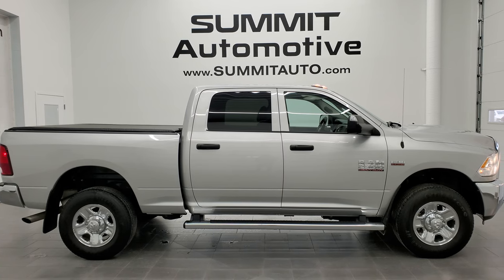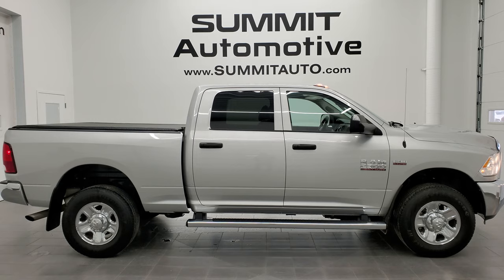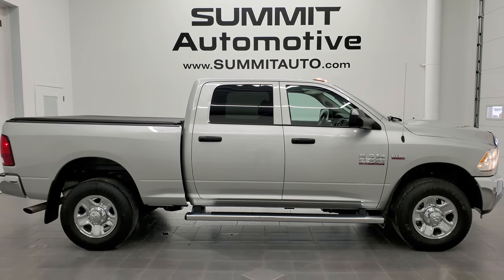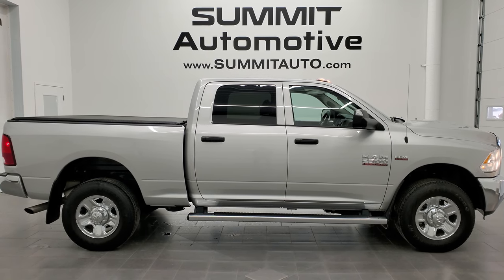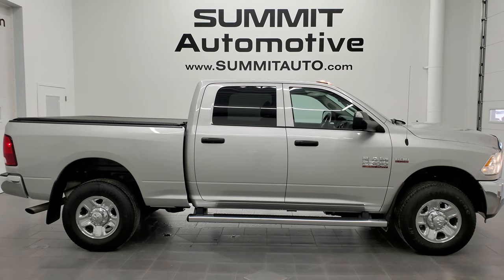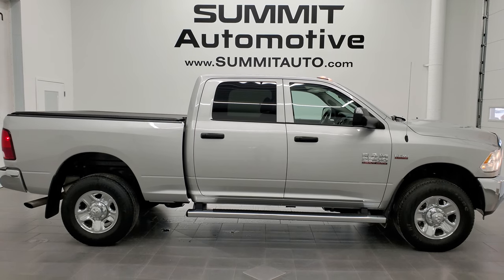In a second you will see a link to subscribe to our YouTube channel in the upper left, a link to more Ram 2500 truck videos in the upper right, a link to this vehicle on our website in the lower left, and a link to one of our latest YouTube videos in the lower right. We're super excited to help you with this ultra clean 2017 Ram 2500 Crew Cab Short Box Tradesman in bright silver metallic with a 6.4 liter Hemi. Thanks again for checking out the video and remember to like, subscribe, and share.